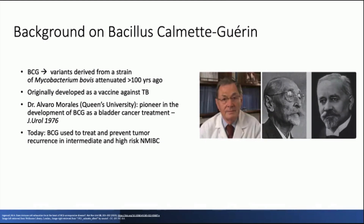A TURBT is almost always performed before BCG induction, followed by maintenance. Unfortunately, many patients go on to have disease progression despite adequate BCG treatment, which highlights the need for new effective treatments for this patient population.